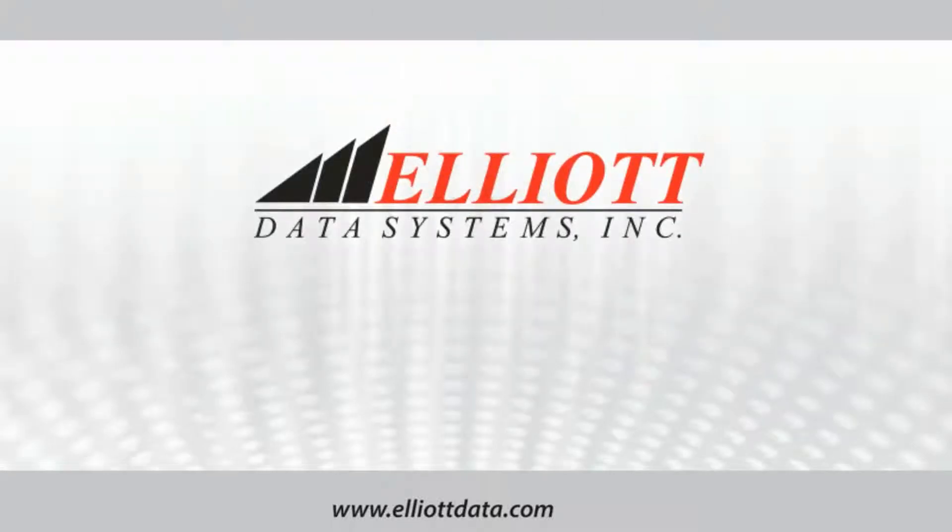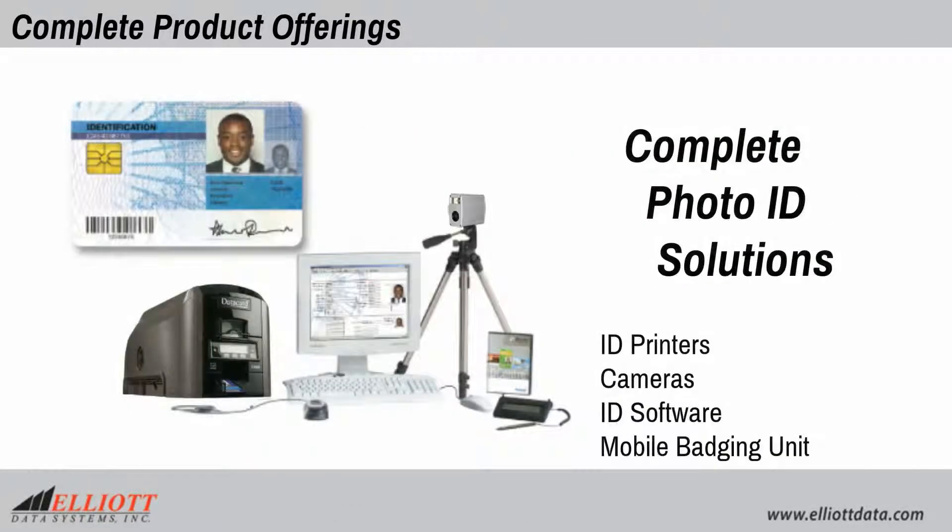Elliott Data Systems complete product offerings include Photo ID solutions: ID printers, cameras, software, and mobile badging units.